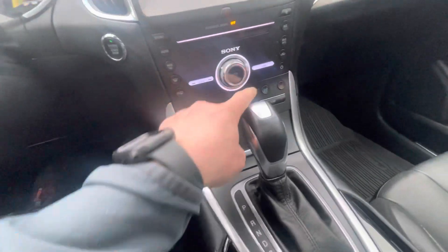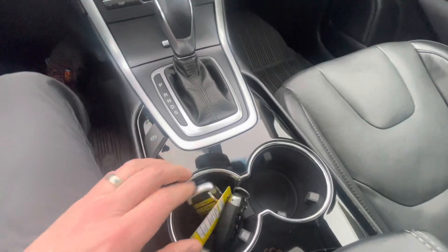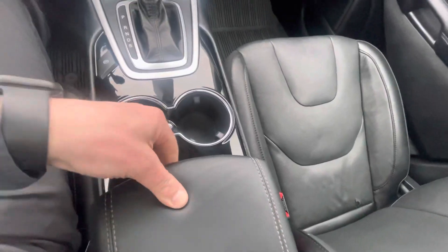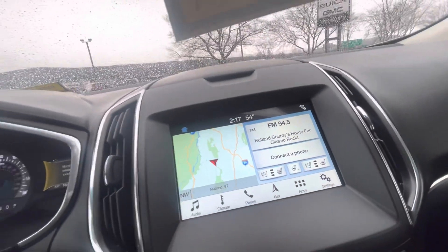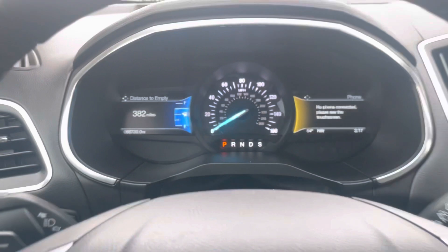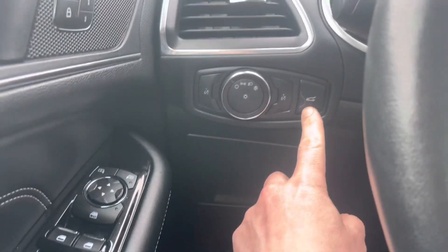It has heated and cooled seats, remote start, and two key fobs. I love the glossy trim around here. There's some storage in there — pretty deep storage too. You can control some of that stuff right from the touchscreen, which is pretty nice. The mileage is 66,739 miles, so there's lots of life left in this vehicle. It also has automatic lighting control and a trunk release.